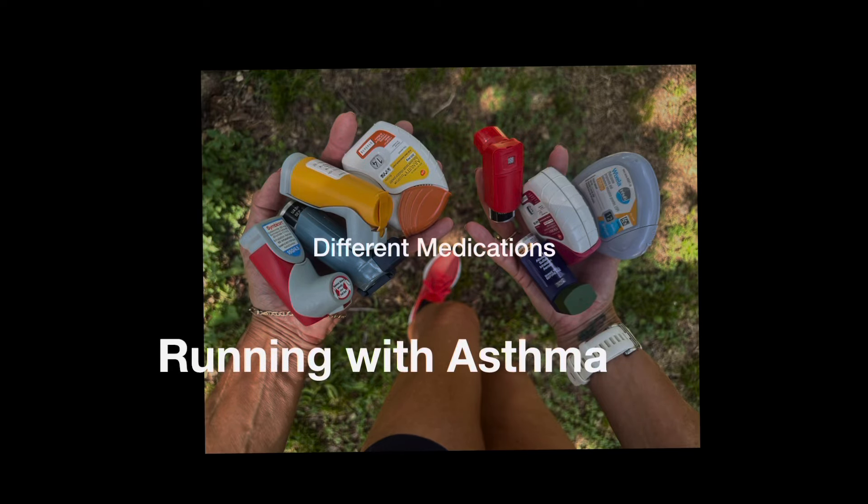This is a video about running with asthma and the different medications I have personally tried. No company has paid me for anything you will see in this video and I'm not endorsing any company either.